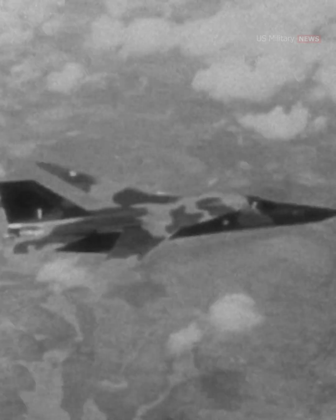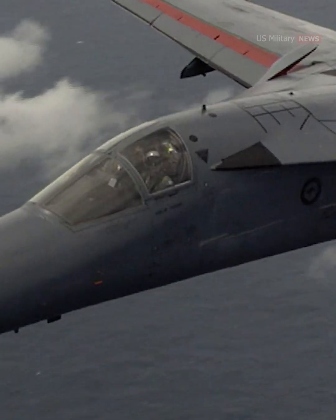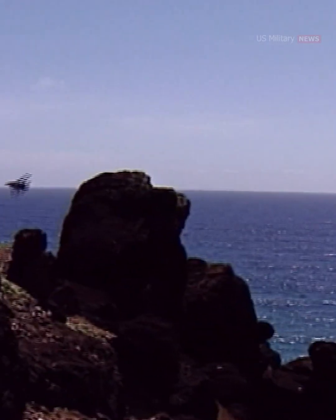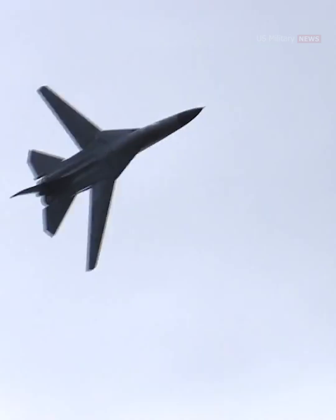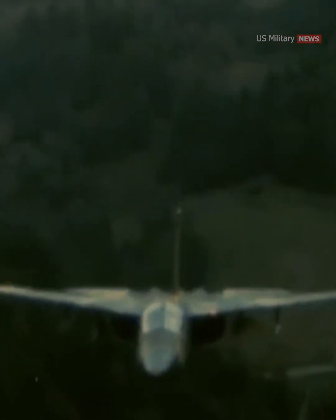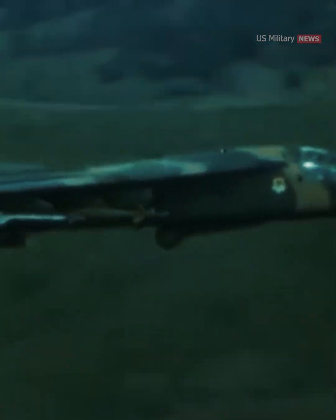A key innovation was the F-111's revolutionary new terrain-following radar, which mapped the ground directly in front of the plane and then automatically adjusted the flight path to avoid a collision. This allowed F-111s to fly as low as 200 feet above the surface and make precise adjustments at high speeds without crashing, even when flying at night or in bad weather conditions. The F-111's talent for hunting in darkness, nose close to the ground, was what earned it the appellation "Aardvark."